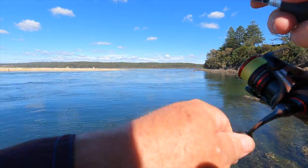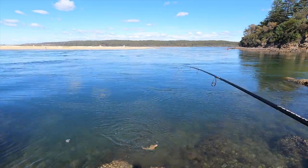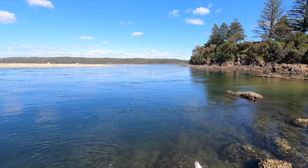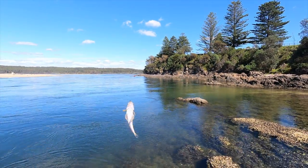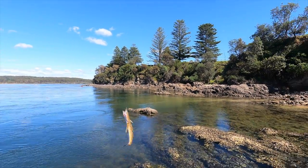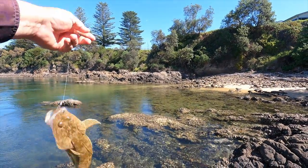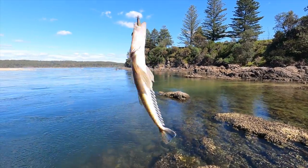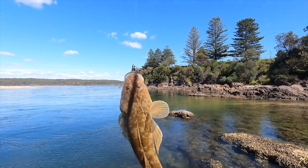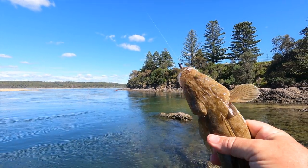Right on the edge between the rocks and the sand — it's a flatty, it's what I'm after, but I don't think it's legal. It'd be close, but I'm not really into close. I'd rather get them 40 centimetres and over — get a much better meal out of them too. I'll put this one back and give him a chance to do some more growing.